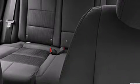Chevrolet prioritizes comfort and style by including front and rear reading lights, variably intermittent wipers, remote keyless entry, and a split folding rear seat.